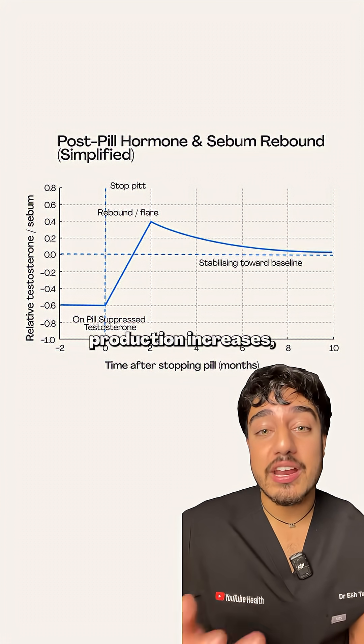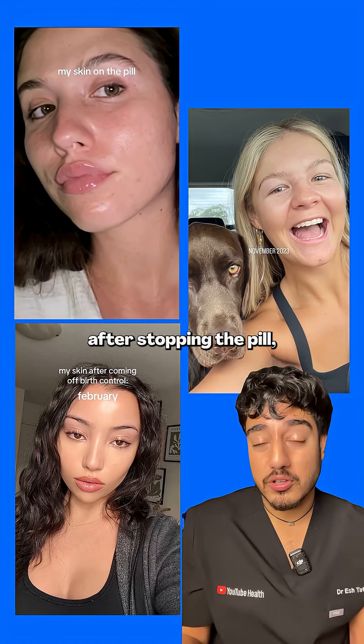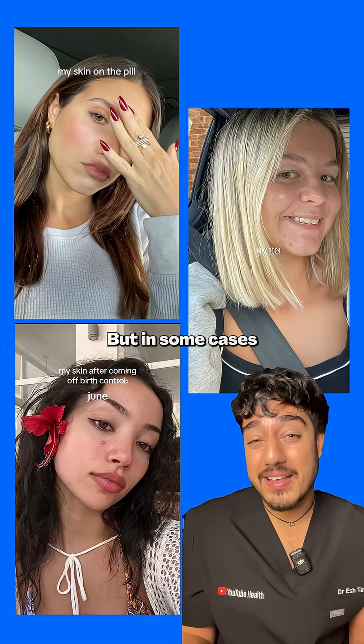But when you stop the pill, that suppression then disappears, and testosterone levels then overcorrect in an effort to return back to baseline. In this time, sebum production increases, which then precipitates acne. Most people report that acne flares within one to three months after stopping the pill, and then gradually settles by around three to six months, but in some cases it can last longer.